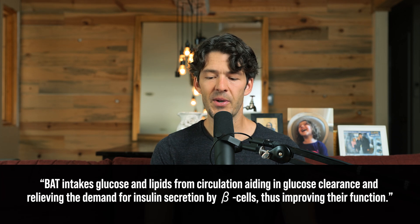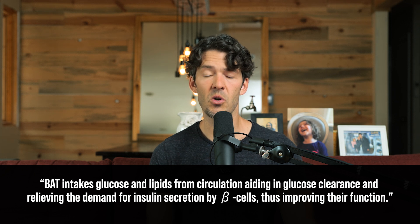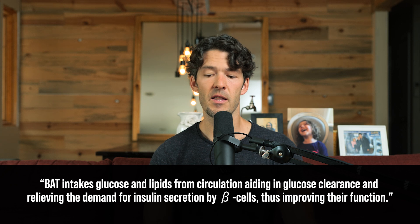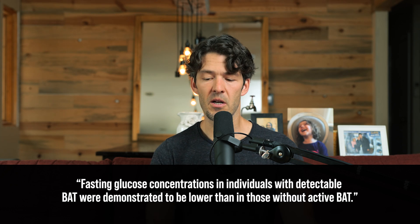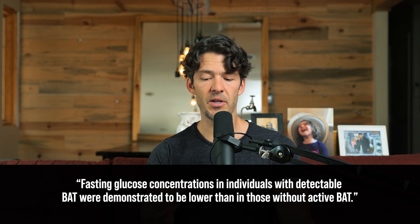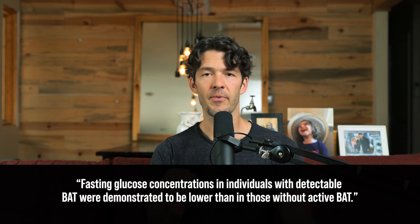PPAR gamma is key in switching the differentiation, activity, and behavior of fat cells. If you can stimulate PPAR gamma, you might cause your white fat cells to behave more like brown fat — beige adipocytes. Brown adipose tissue intakes glucose and lipids from the circulation, aiding in glucose clearance and relieving the demand for insulin secretion by the beta cells in the pancreas, thus improving their function. Fasting glucose in individuals with detectable brown adipose tissue is lower than those without.